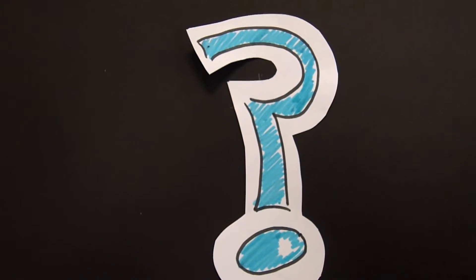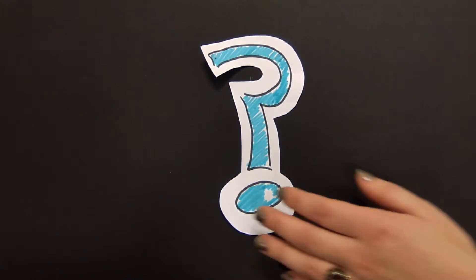Wait, wait, wait, wait, wait. What does this have to do with science in cells? Let me explain.